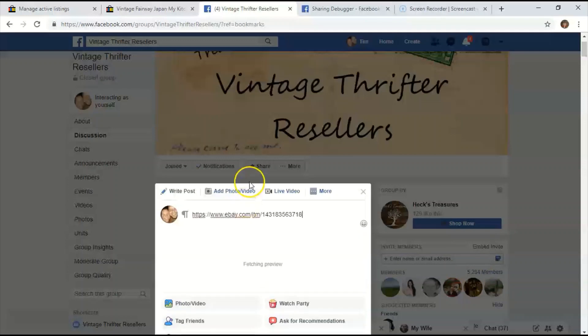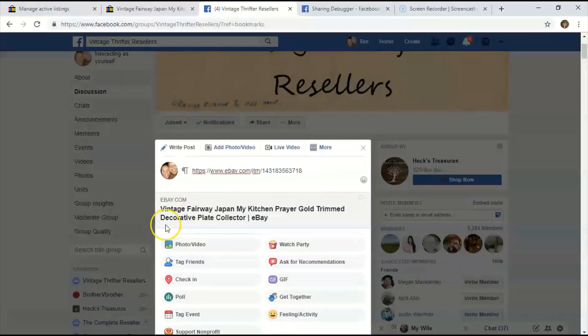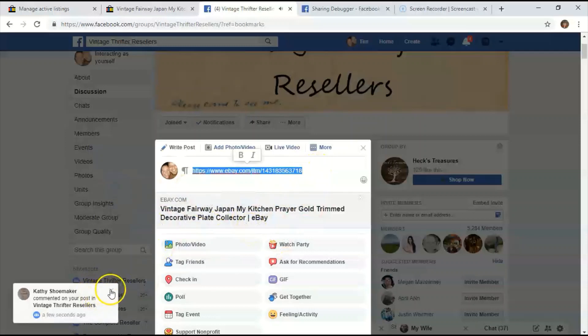I'm going to go ahead and paste the link and see what happens — it's going to fetch a preview. A lot of times when it's fetching the preview, this is all you see, and then you have to go back, exit out, and go back in.